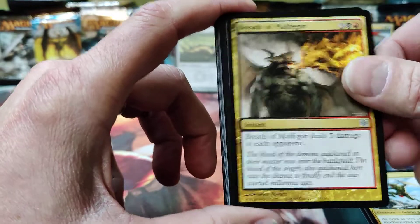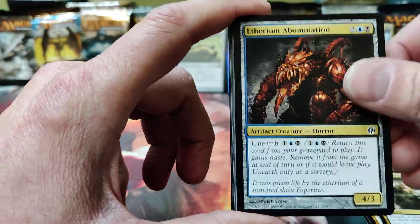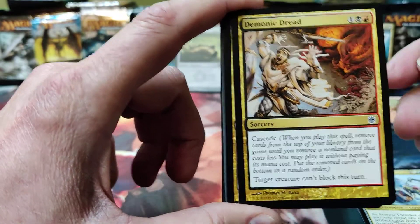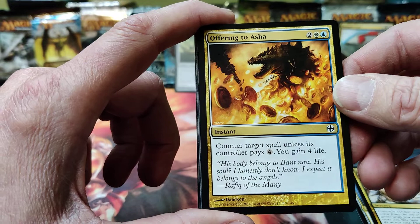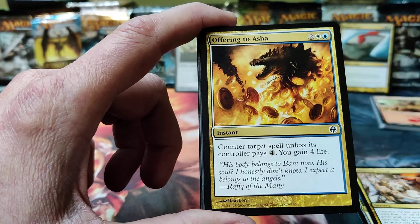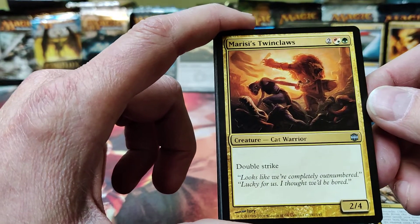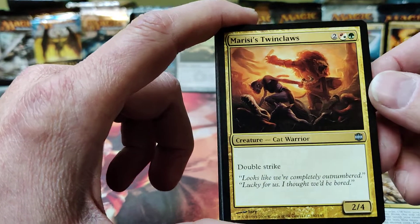A Winged Coatl as a common — I think that's pretty strong, but I might be wrong. Breath of Malfegor. Ethersworn Adjudicator... Etherwrought Page, Arsenal Thrasher. Still on our commons — Demonic Dread. Offering to Asha: counter target spell unless controller pays four, and you gain four life — a counter with a Lifelink effect. Nice. We're into the uncommons — Marisi's Twinclaws, a double strike cat warrior.